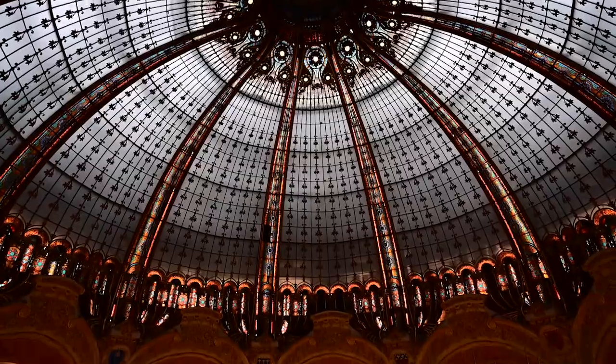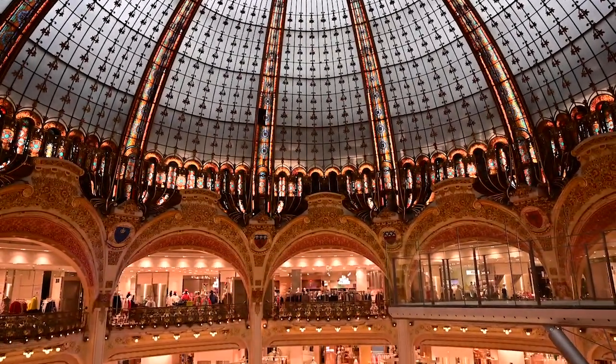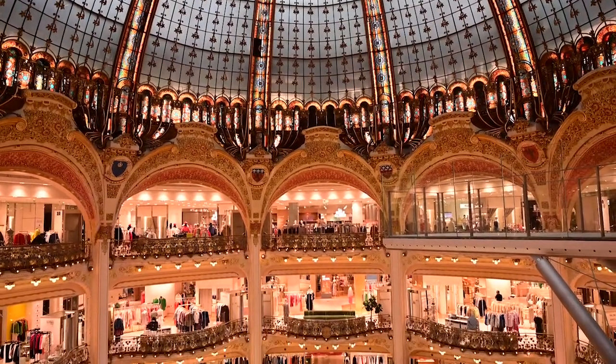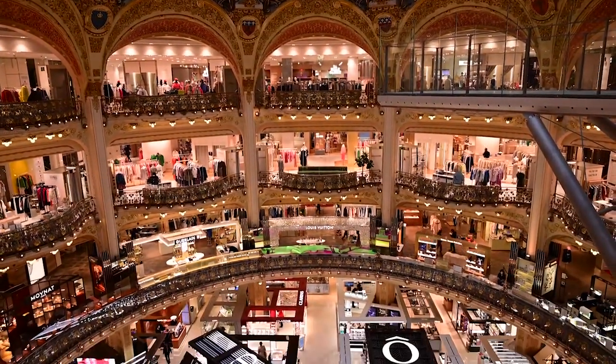O famoso escritor Émile Zola, no seu livro O Bonheur de Damas, diz que as lojas de departamento se tornaram uma catedral do comércio.